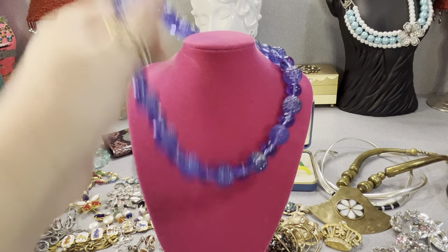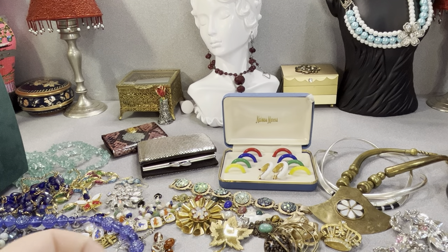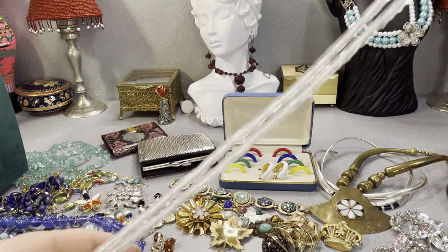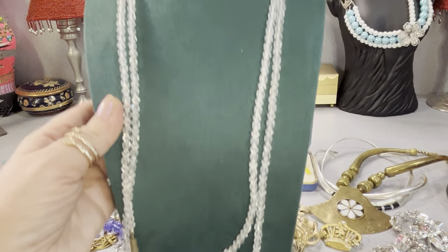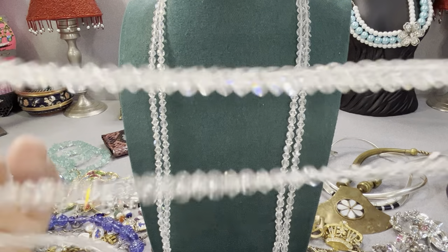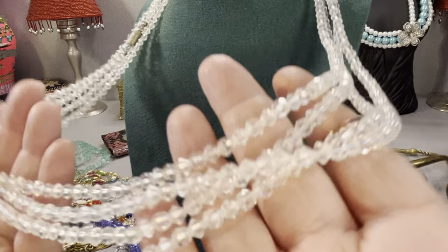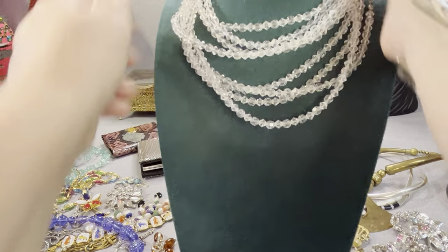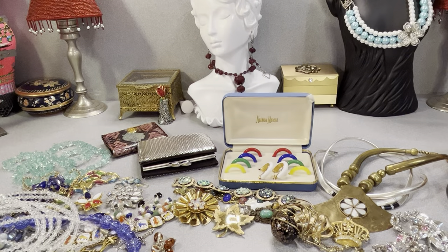I have two very long necklaces — look at these. AB necklaces — faceted glass necklaces. There's two of these. Very long — let me double them up. They have a barrel clasp on them. They're like four feet each. Faceted glass, long faceted glass necklaces. They have barrel clasps on them so they could be opened and twisted around.